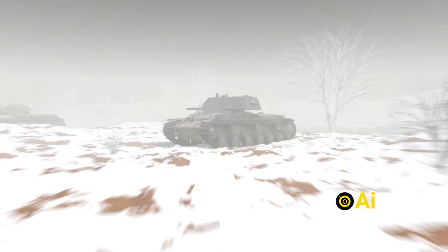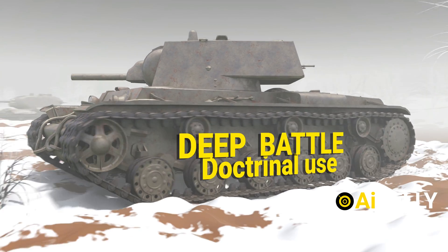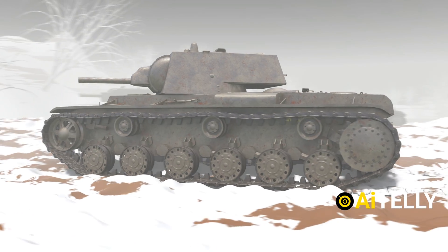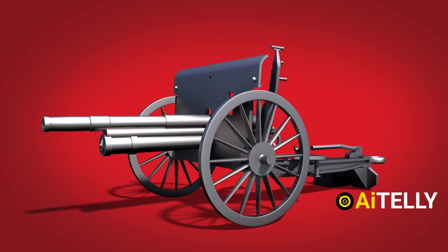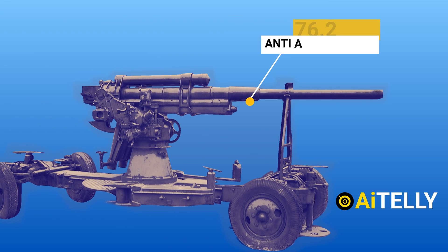This is the Soviet Union heavy tank with the concept of the deep battle doctrinal use for the Red Army. The Russian engineers slapped different kinds of guns, from the divisional artillery gun to the anti-aircraft gun.